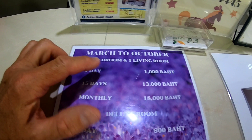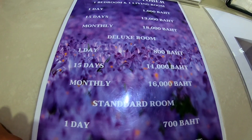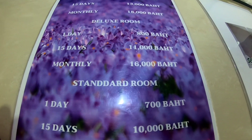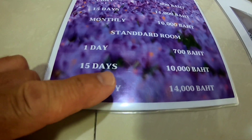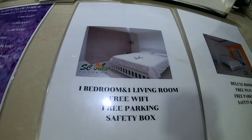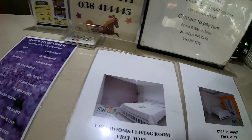So right now: one day 700 baht, 15 days 13,000 baht, one month 18,000 baht. That's for one bedroom and living room. The deluxe room is one day 800 baht, 15 days 11,000 baht, one month 16,000 baht. Standard room is 700 baht, 15 days 10,000 baht.